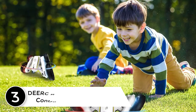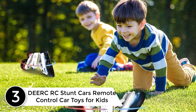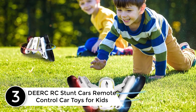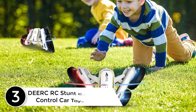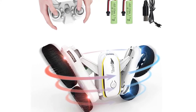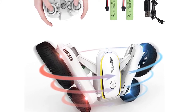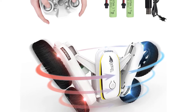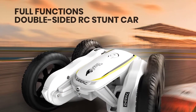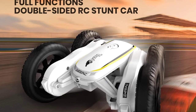At number 3: DEE RC Stunt Cars Remote Control Car Toys for Kids. This four-wheel drive RC stunt car is equipped with high quality and more features than you can imagine. Astonishing fancy 360-degree rotating, double-sided driving, forward, backward, turn left, turn right, music and LED light. Fit for both kids and adults, bringing you a great experience.